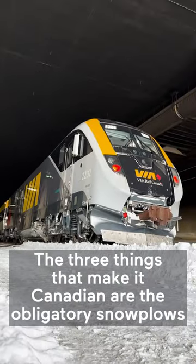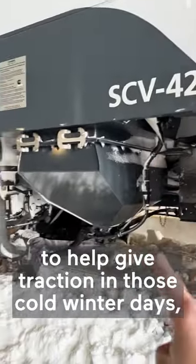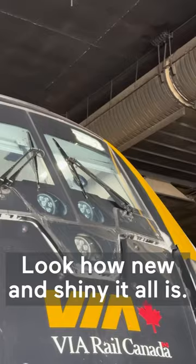The three things that make it Canadian are the obligatory snow plows for our cold winters, the sand hopper which sprays sand onto the track in front of the wheel to help give traction in those cold winter days, and finally, windshield washer fluid, you know, to clear the windshield.